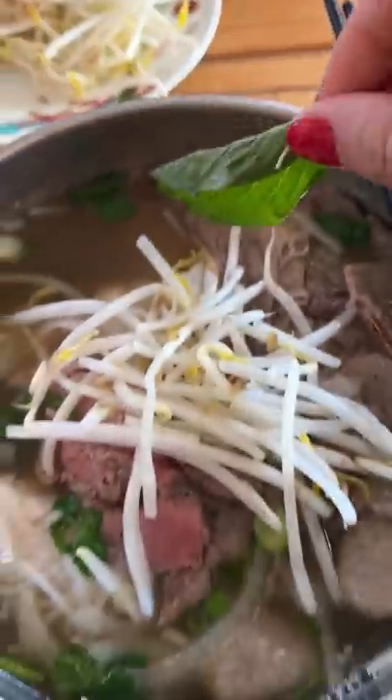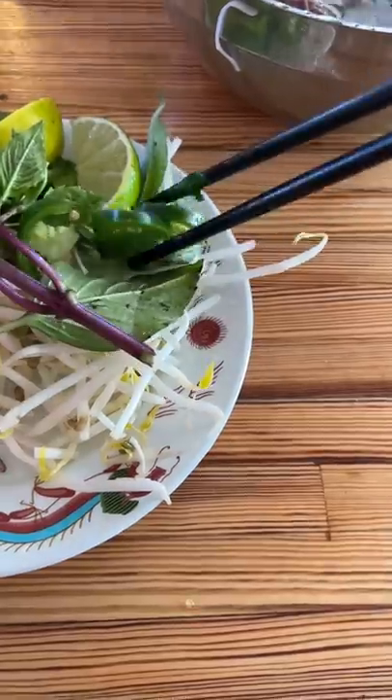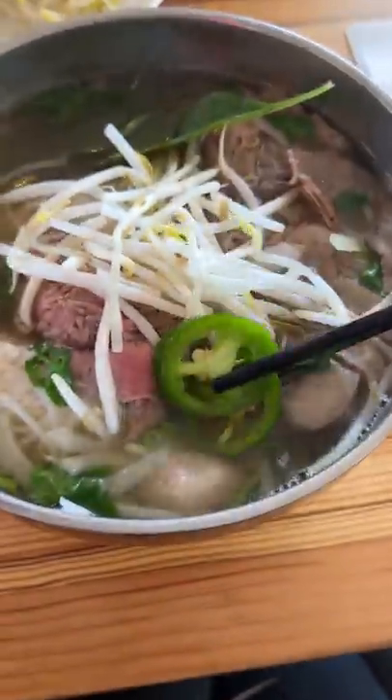Matt got the short rib pho and I got the pho duck bag to try the different meats. I tasted the broth and it was good — rich and flavorful.